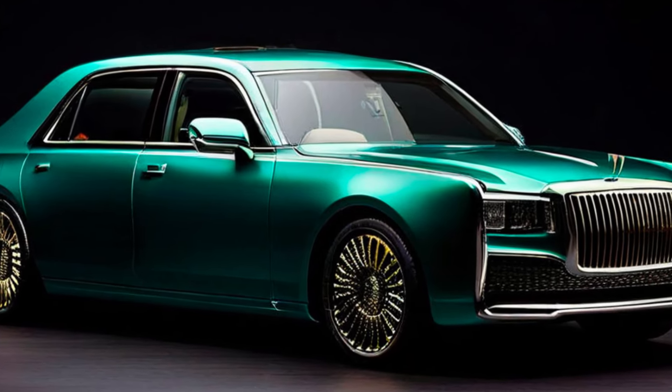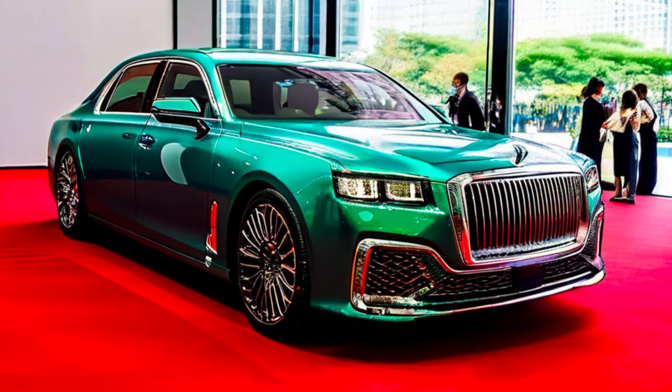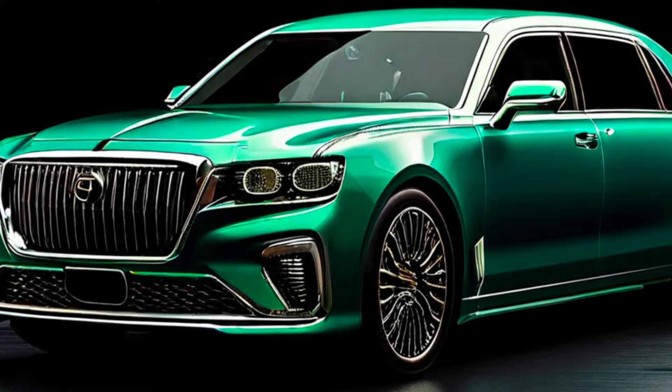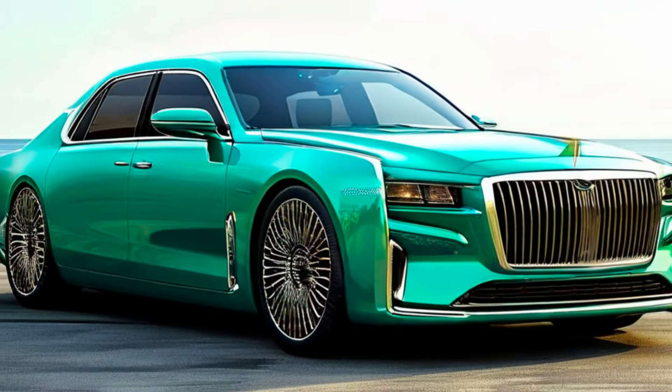Hey everyone, and welcome back to your channel. Today, we're getting a glimpse into the future of luxury with the unveiling of the all-new Toyota Century 2025. Buckle up, car enthusiasts, because this is one ride you won't want to miss.